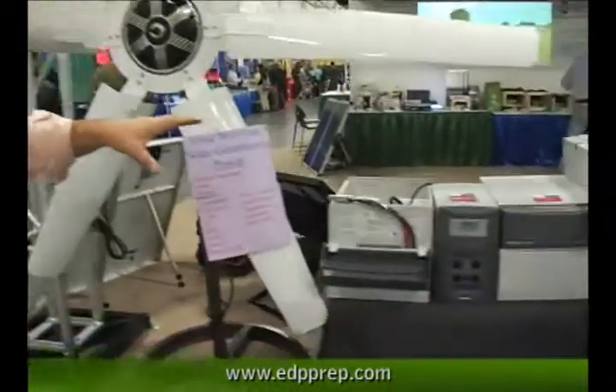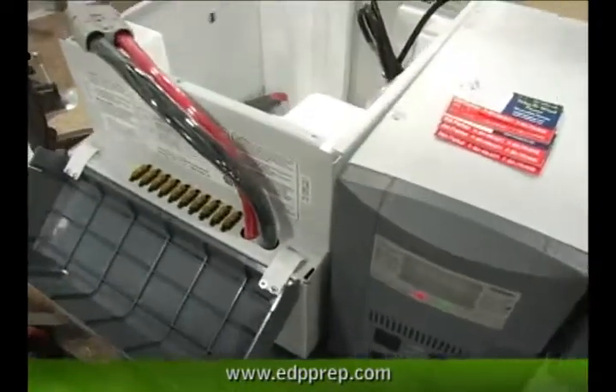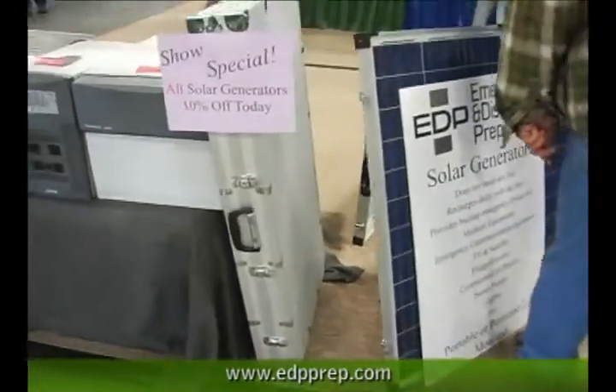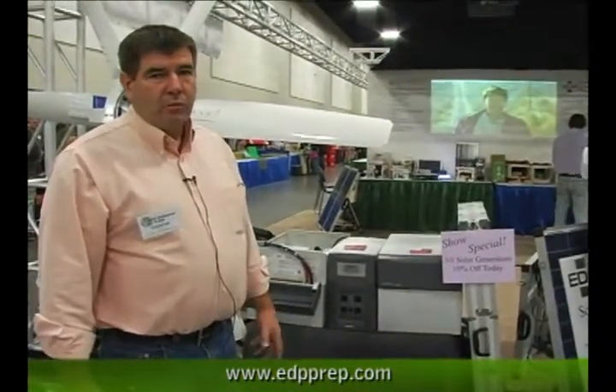We also sell an array of solar generators, and package them with solar panels and batteries so that they're plug and play systems. A customer can buy these, take them home, make a few basic hookups, and they're ready to go. When they plug in, they stay fully charged and ready to hook into in an emergency power outage.